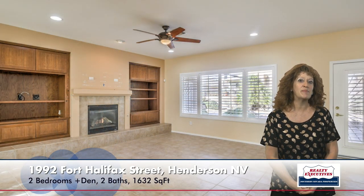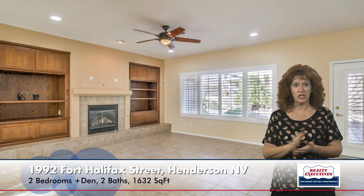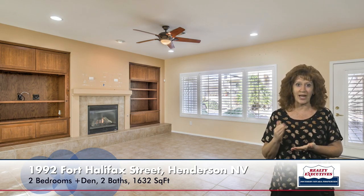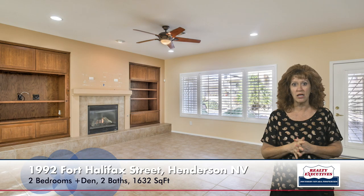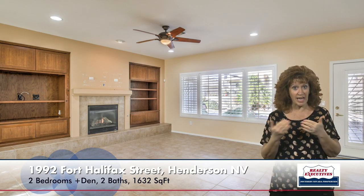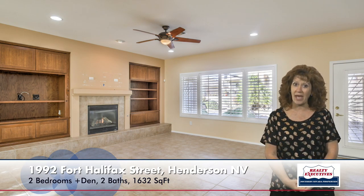Here I'm in the great room. You'll see that there's tile flooring, plantation shutters on the windows, there's a gas fireplace with a raised hearth, lots of custom built-ins, a ceiling fan, extra recessed lighting, so the room is really nice and bright, and it also has custom two-tone paint.